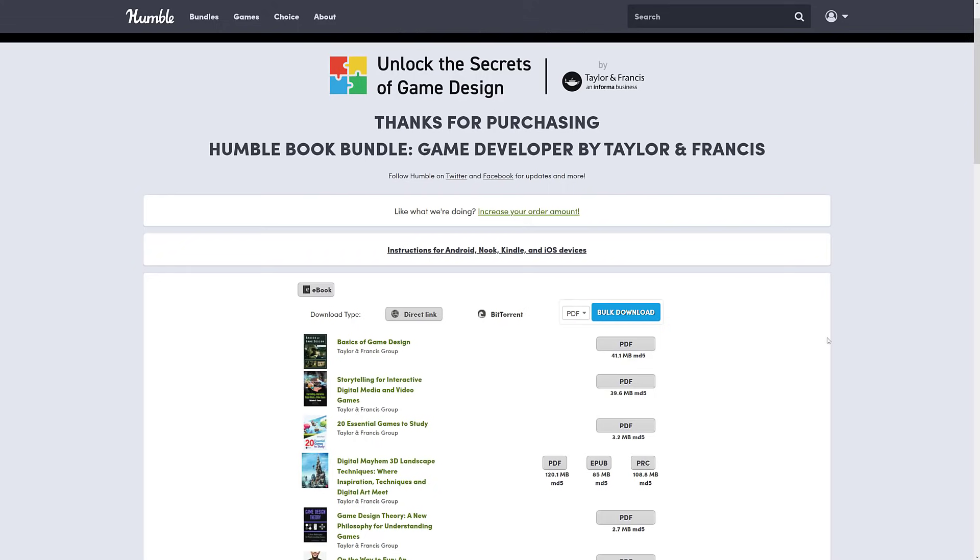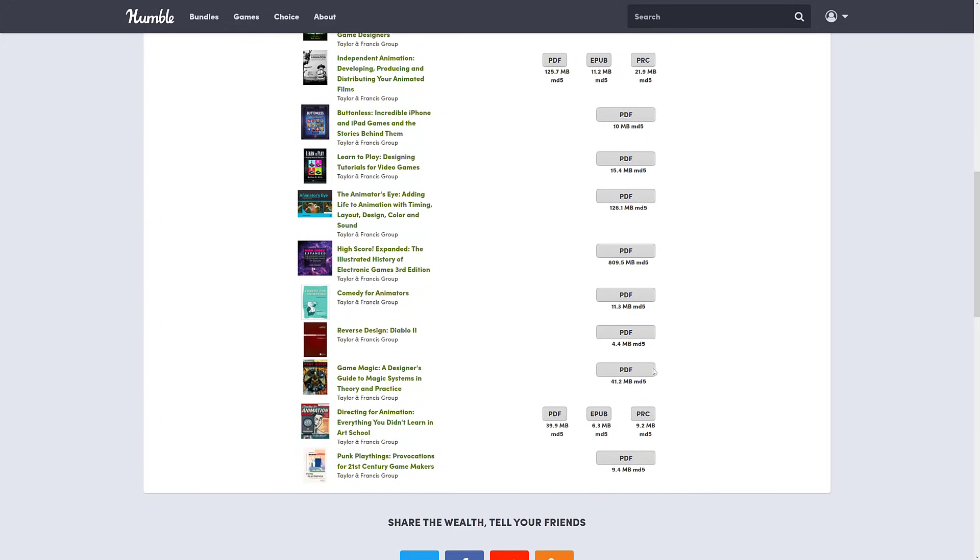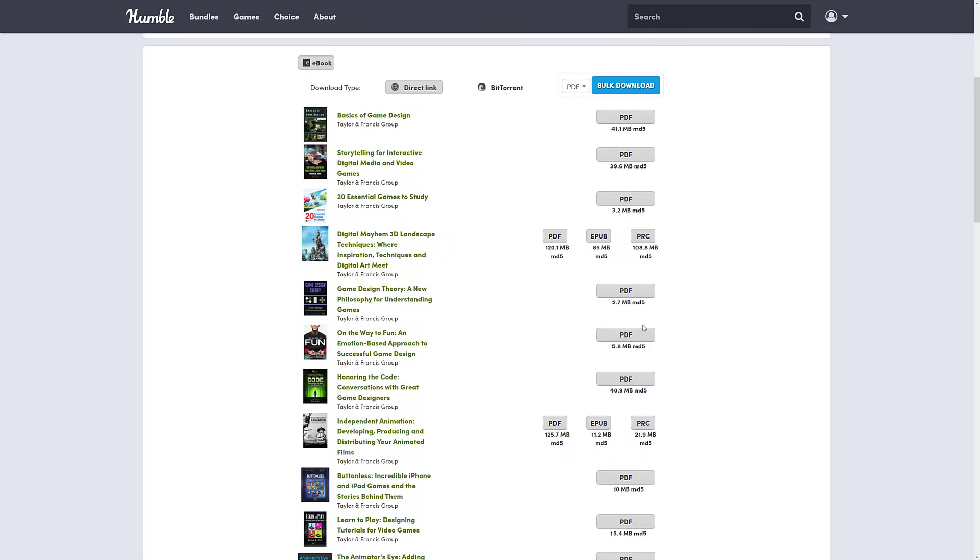I buy these bundles to let you know what you're going to get, and here's what you're going to get. A lot of these books are PDF only — so you've got a few that are PDF, EPUB, and PRC. I haven't seen PRC in ages — isn't that the old Palm Pilot format? Almost all of them are in PDF, so that's something to be aware of. If you're not reading these on a computer or a tablet and you're trying to read on a Kindle, Kindle can open PDFs, it just kind of sucks at it. The nice thing about Humble Bundle is these go into your library and you can download them as many times as you want from their servers.